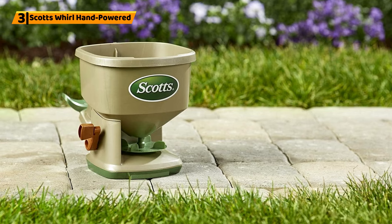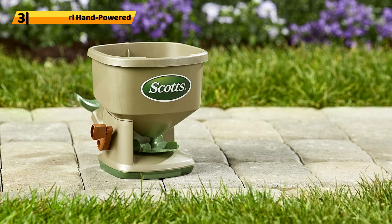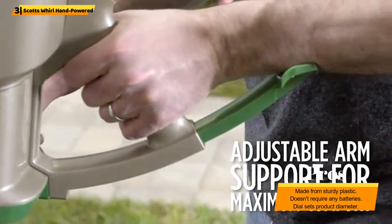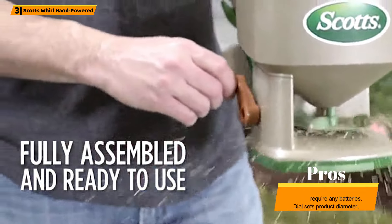Number 3: Scott's Whirl Hand-Powered. This hand-powered spreader makes applying materials such as grass seed, fertilizer, and ice melts effortless. It's handheld and hand-powered, so you don't need anything besides an able body to operate it.